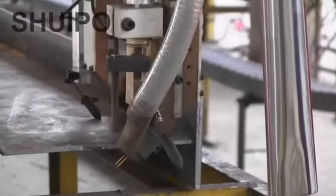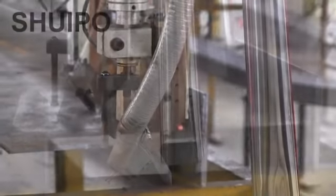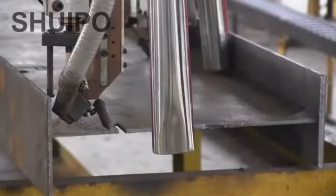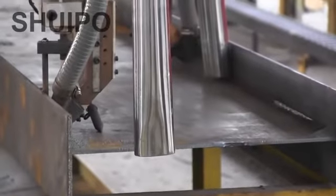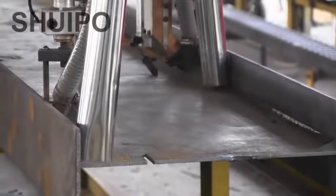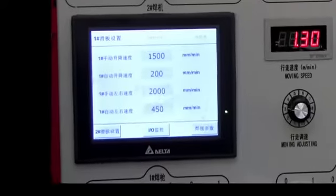Develop the Gantry Main Sill Welding Machine, the automatic welding equipment with independent property right. With advanced PLC technology and microelectronic technique, the welding speed of this machine is up to 2 meters per minute.